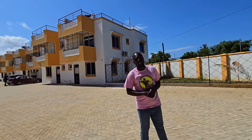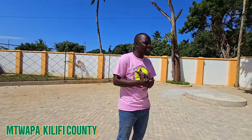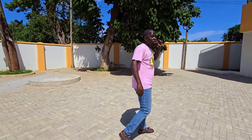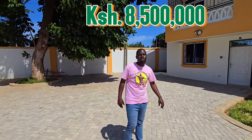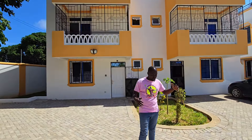Hello, welcome again to another house tour video. Today I'm in Kilifi County here in Mtwapa, and I want to give you a tour of this three-bedroom townhouse which goes for 8.5 million shillings. It's a very nice area, a beautiful estate here in Kilifi County.